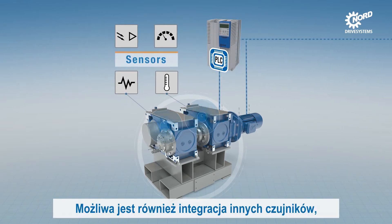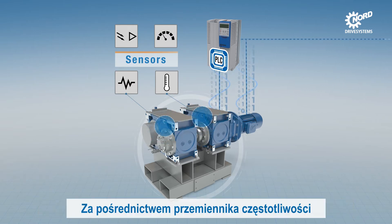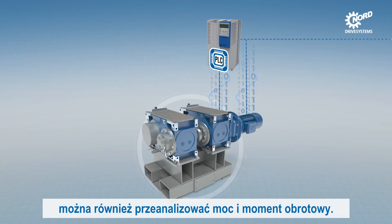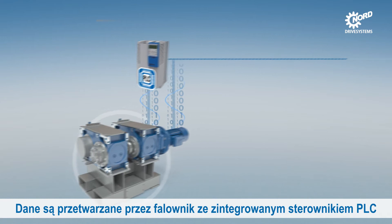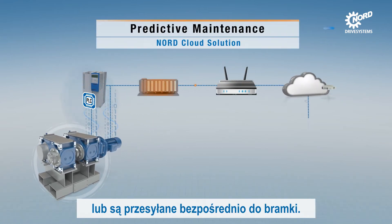Integration of other sensors such as oil level monitoring is also possible via the frequency inverter. The data are available for power and torque analysis. The data are processed by the frequency inverter with an integrated PLC, or are sent directly to a gateway.